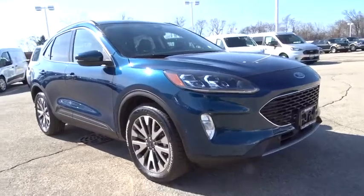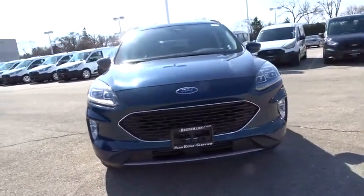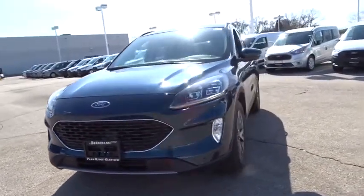We are pleased to show you the 2020 Ford Escape. Gas engines flex, tow, sip and go with Ford Escape.